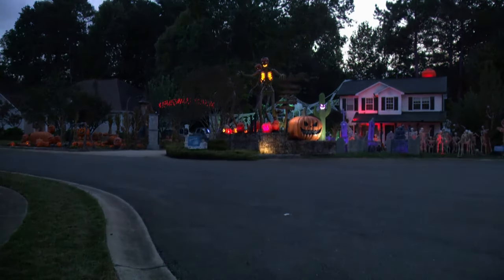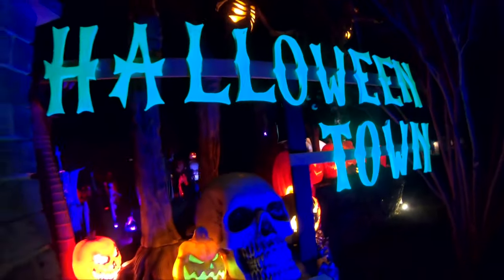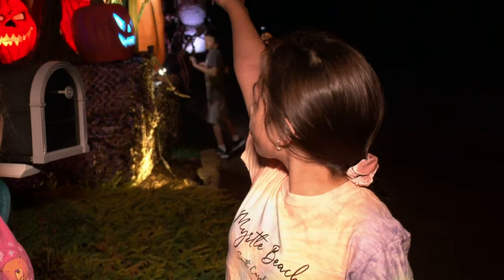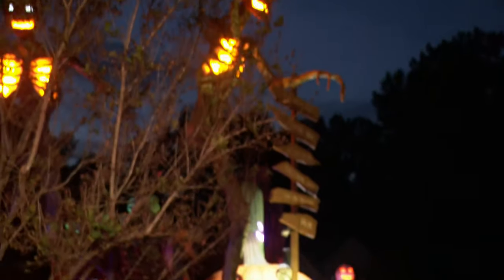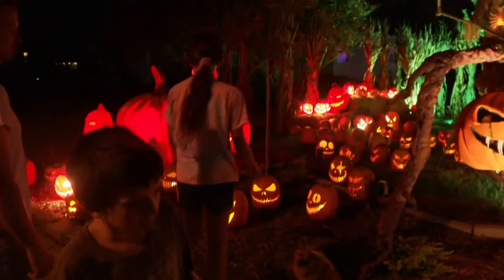As the day dies, Halloween Town comes to life. "I really like those over there because if you talk to it, it will move its eyes to see you." Drawing neighbors to see the spectacle for themselves.